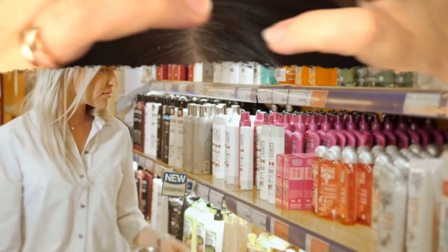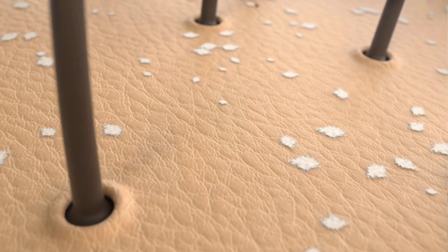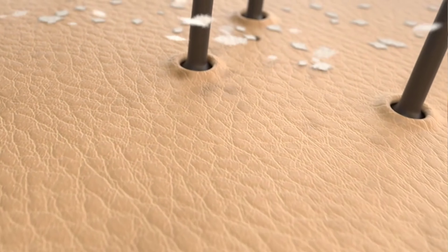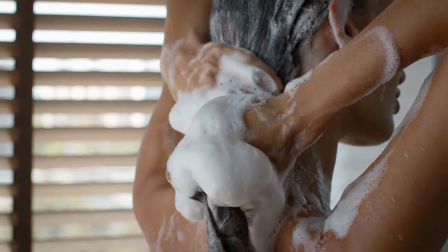Moving on, let's explore three more ways to keep those pesky flakes at bay. Our fourth tip takes us to the drugstore. Over-the-counter dandruff shampoos are a dime a dozen, but not all are created equal. Look for ones that contain zinc pyrithione, selenium sulfide, or ketoconazole. These active ingredients are the heavy lifters in the world of dandruff control — they work by reducing the amount of yeast on your scalp, which is often the root cause of dandruff. Remember, consistency is key. Use these shampoos regularly and be patient, as it may take a few weeks to see results.